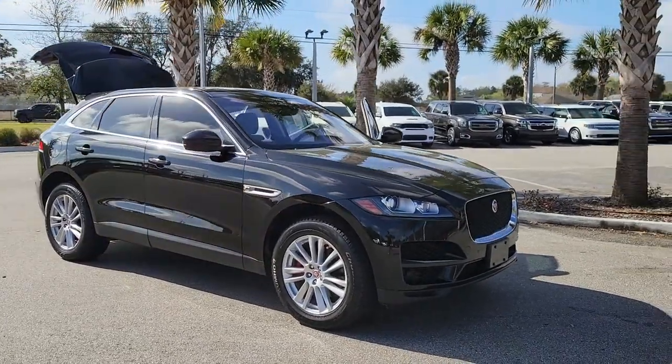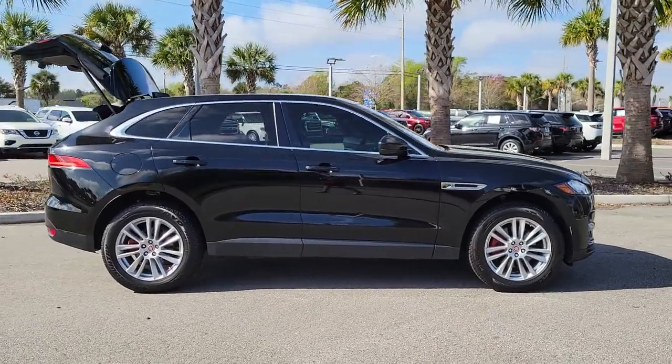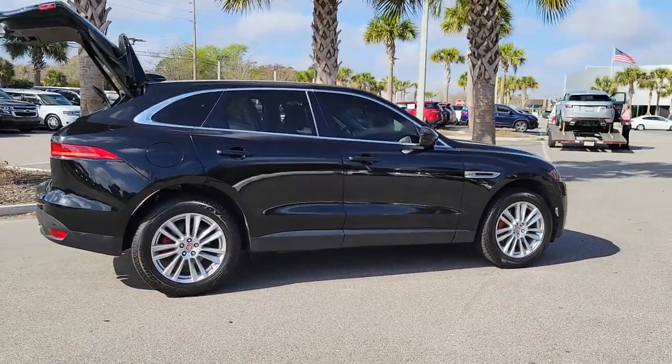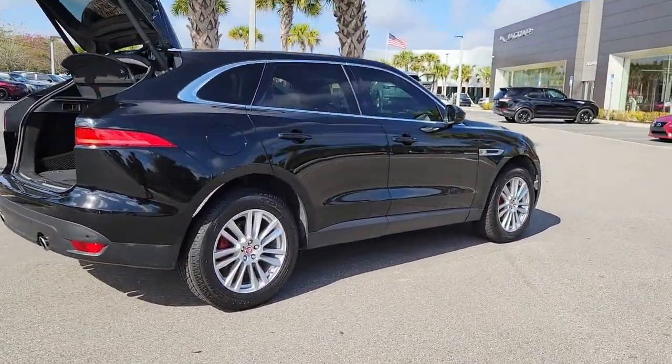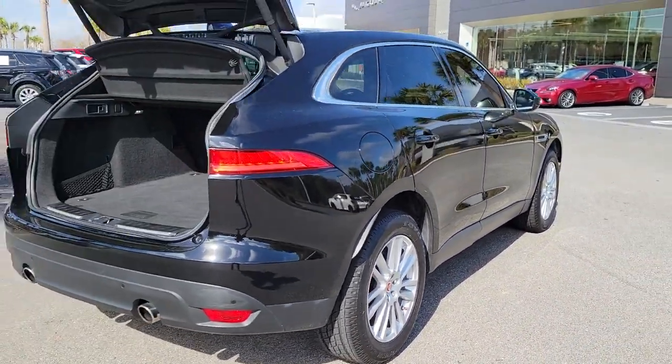Picture yourself in the 2019 Jaguar F-Pace. This vehicle is an outstanding buy with fewer than 60,000 miles on the odometer. Here's a multi-talented F-Pace that offers the style, performance, and practicality you're looking for.